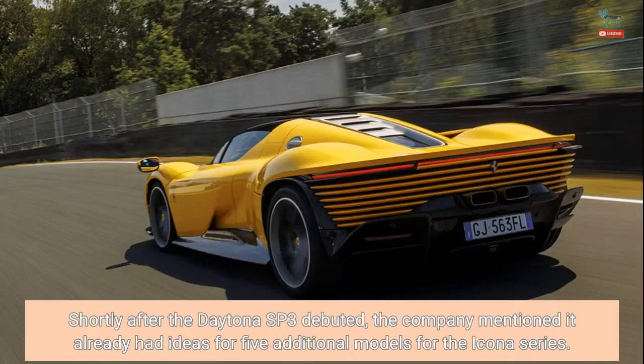Shortly after the Daytona SP3 debuted, the company mentioned it already had ideas for five additional models for the Icona series.